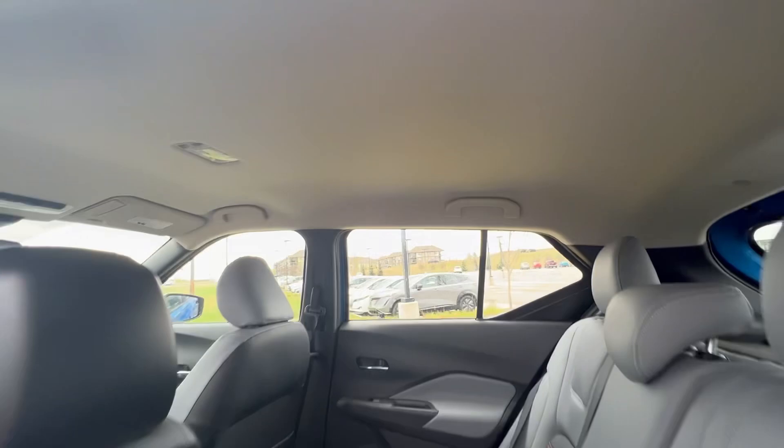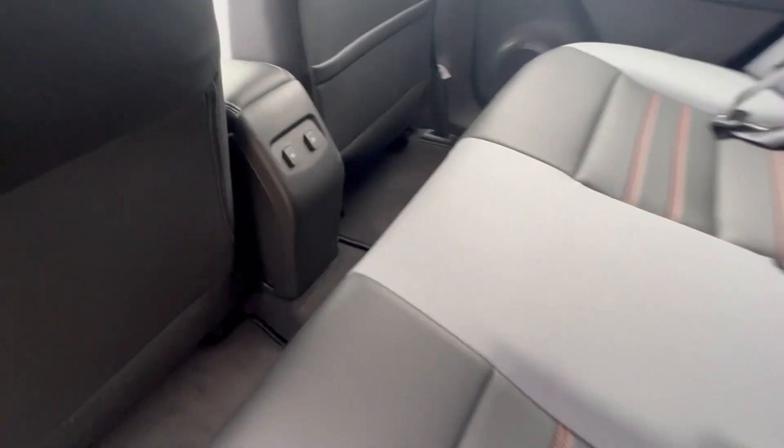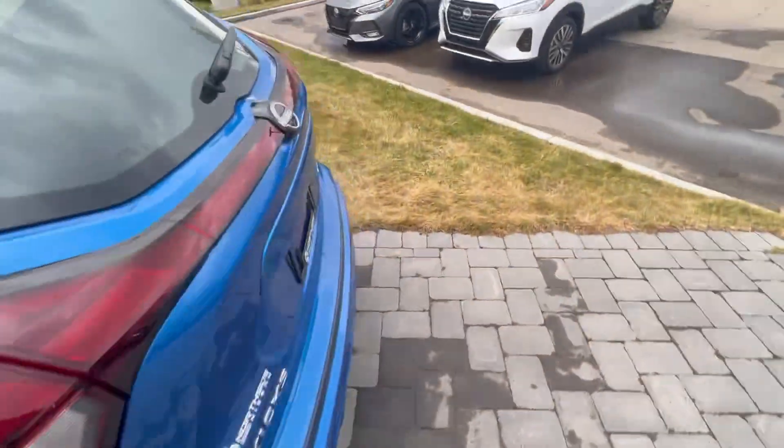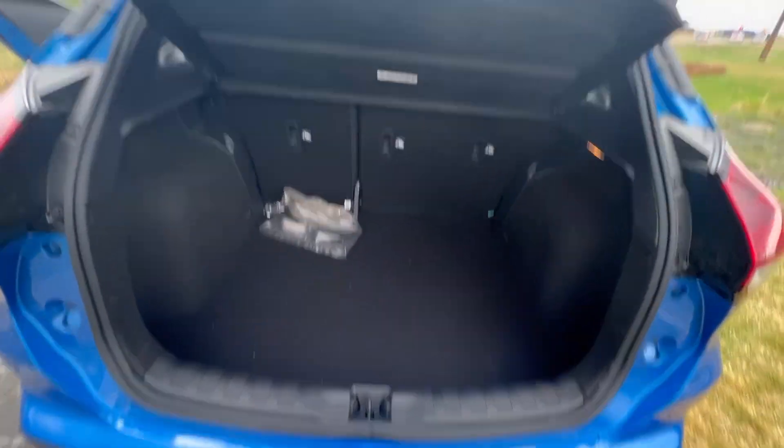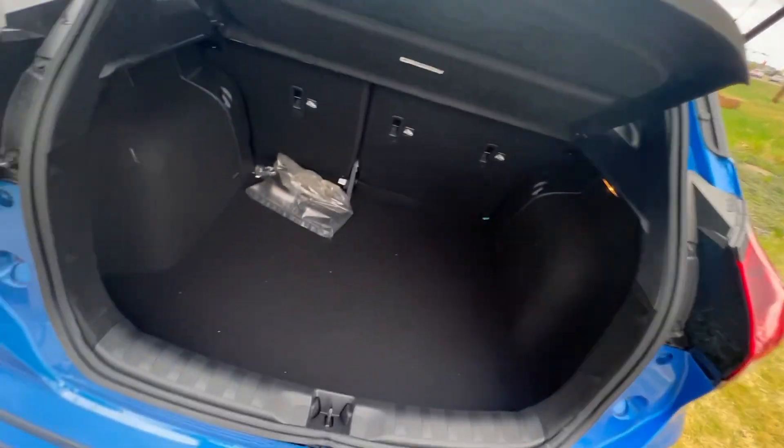Lots of leg room, tons of headroom. You've got some USB charging ports back here. The Kicks also has some pretty excellent cargo space — super deep — and you get a privacy cover with that as well.